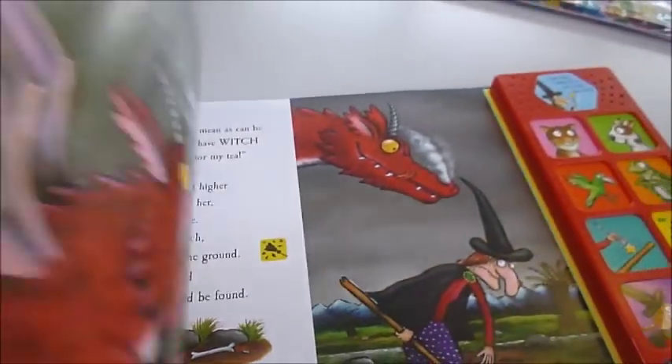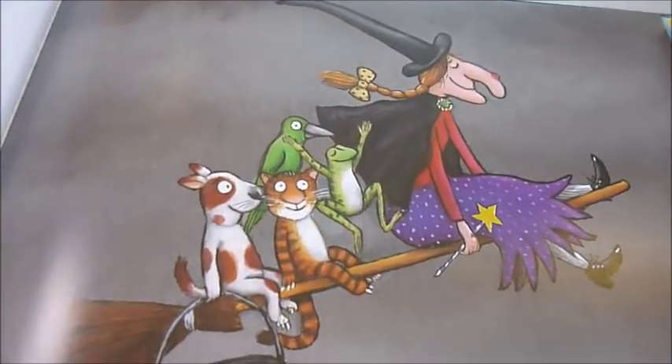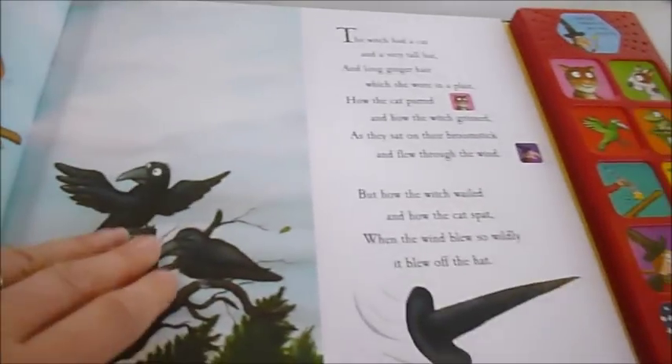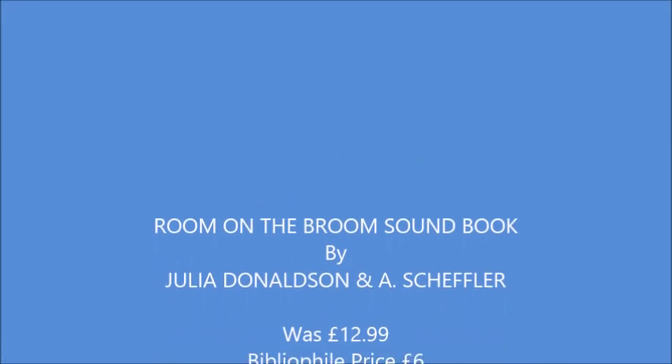Absolutely fabulous. It was published at £12.99, it's just £6. Little kiddies are going to love this. The batteries are replaceable — you just pull the little plastic tab out and follow this little story. They will love it through bibliophilebooks.com. Thank you.